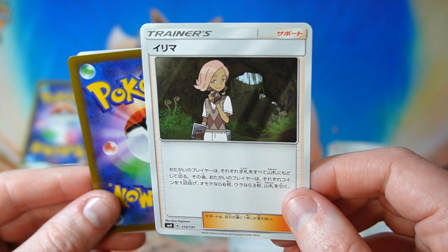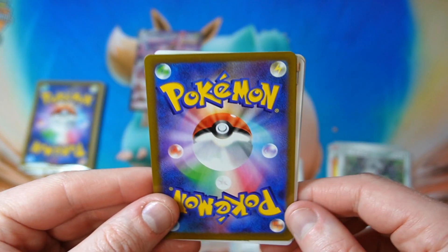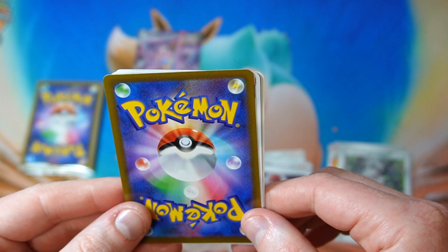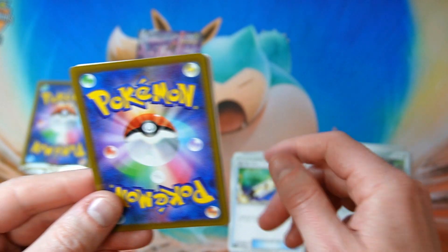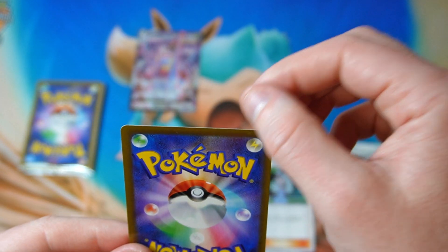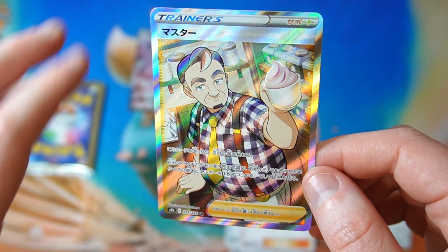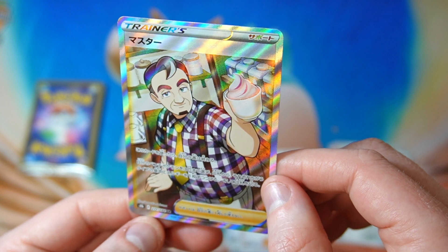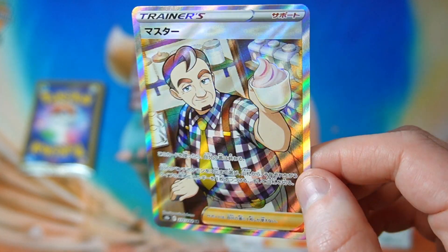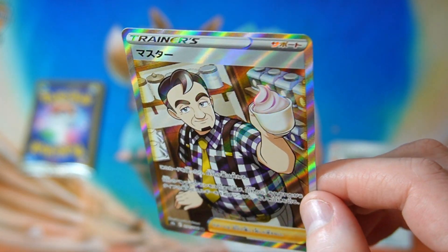I don't think they're all going to be that good. This is kind of an older trainer card — that's from Sun and Moon base set. Ilima. Ball Guy. At least they're giving us some trainers. That is out of rotation. So is that. There's a bit of fluff on this card. Oh, he's got a ding. What is he called in English? Cafe Master — just called Master in Japanese but I don't have this, so that is sweet.